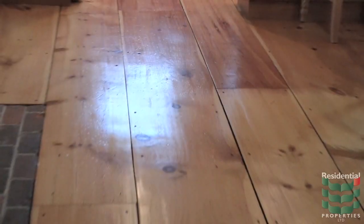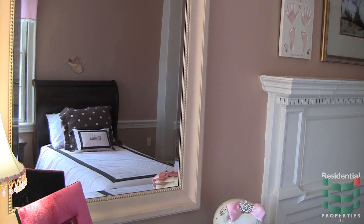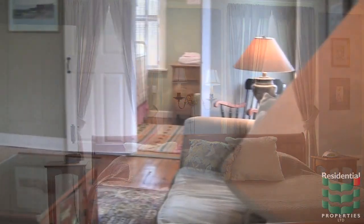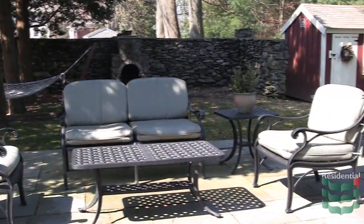Wide pine floors flow throughout the interior, adding a classic and attractive look to the space. There are three bedrooms, with a master featuring a beautiful mantle reclaimed from a historic home on the east side of Providence.